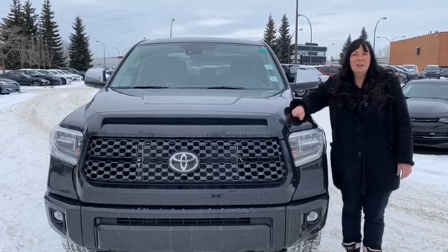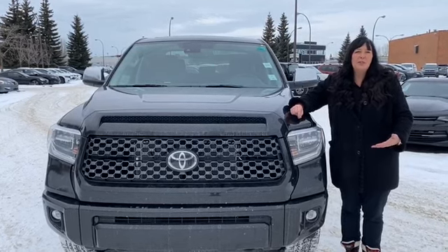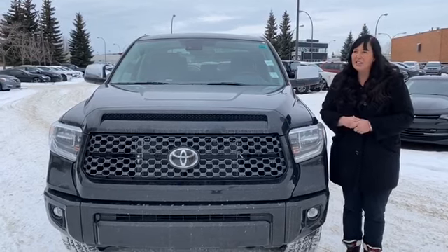Hi, my name is Shannon and I am here at Mayfield Toyota and I'm going to give you a quick walk around on this beautiful 2020 Toyota Tundra in midnight black. Let's get started.